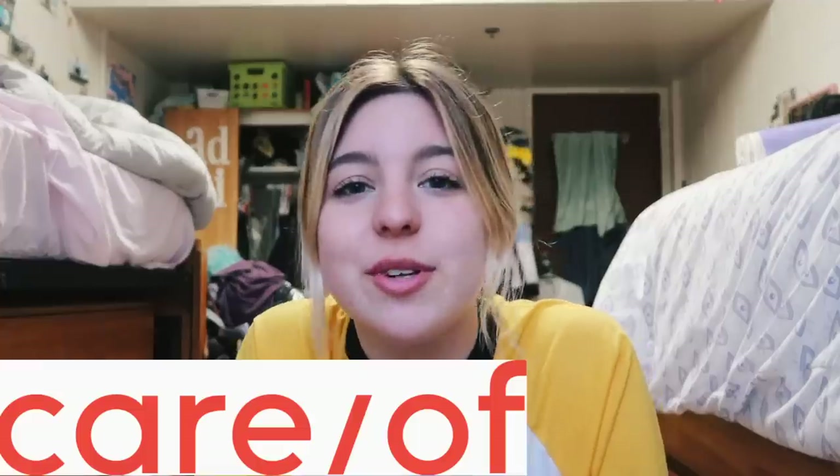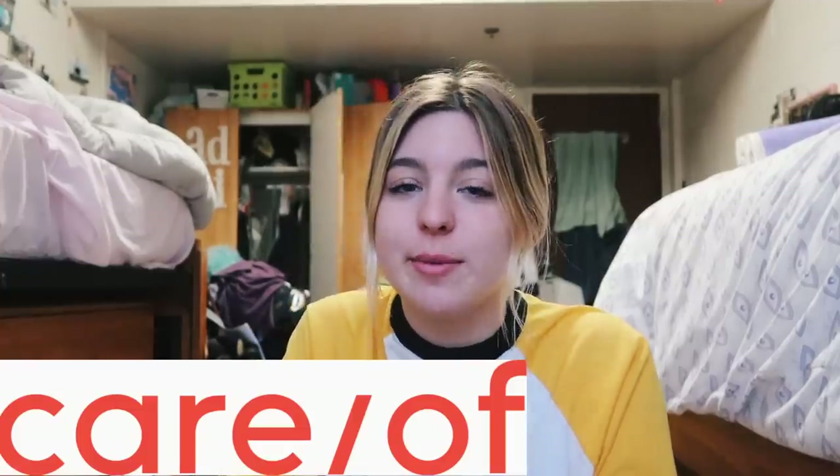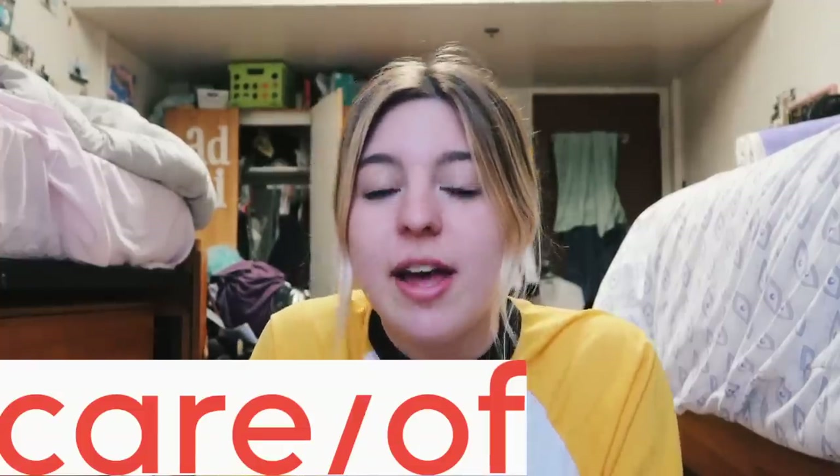Sophie's here in the background. Also a huge thank you to Care of for sponsoring this video. I've worked with them in the past and I really, really love them. They're a vitamin company and I'm going to talk more about that later, but just stay tuned. We just got back from the grocery store. I got some footage from that, so here that is.